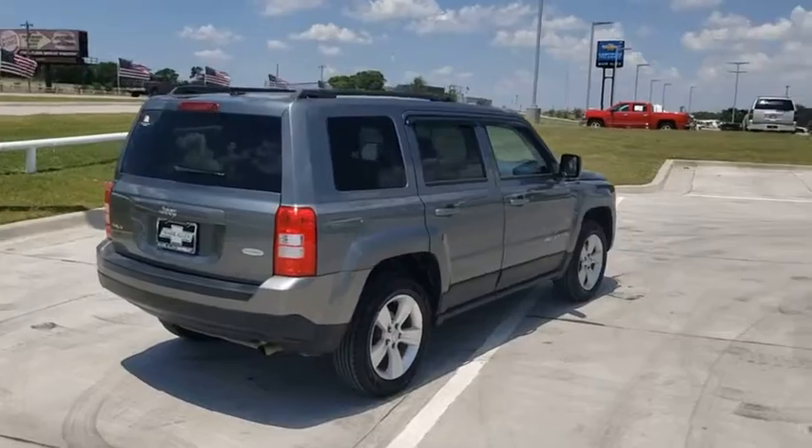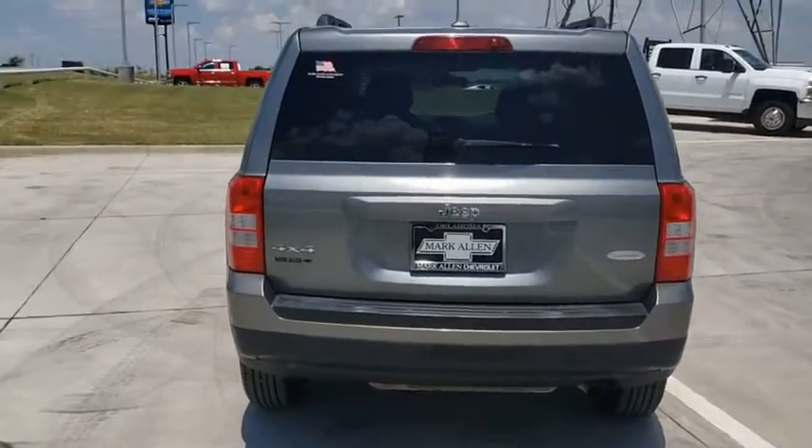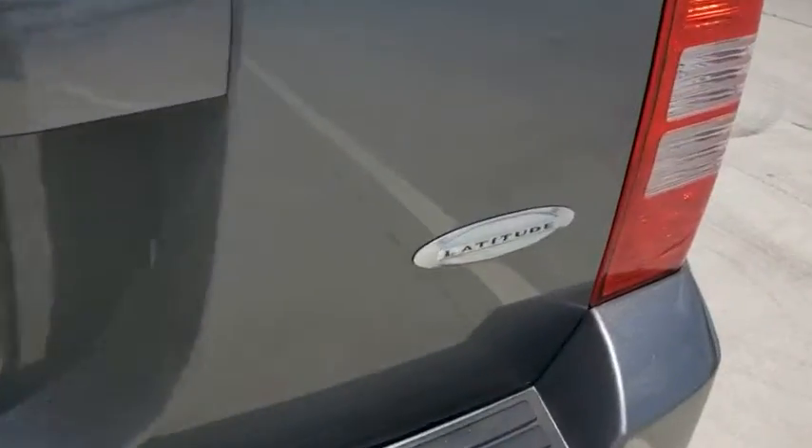The Patriot has plenty of room inside for any size family. This vehicle has less than 115,000 miles. Here are some of this vehicle's great options.